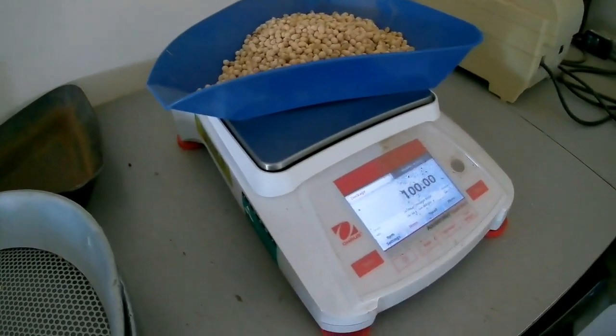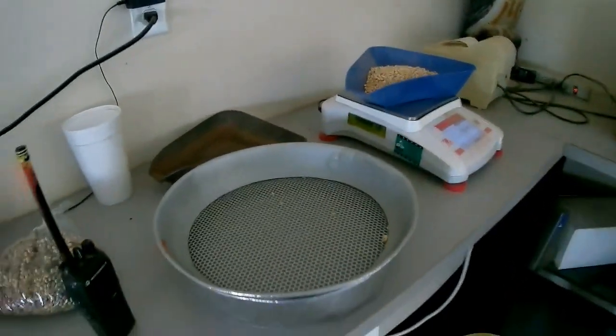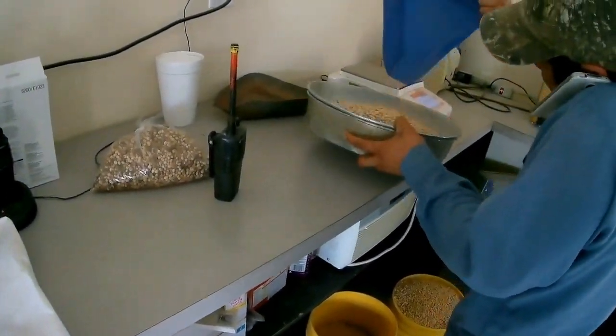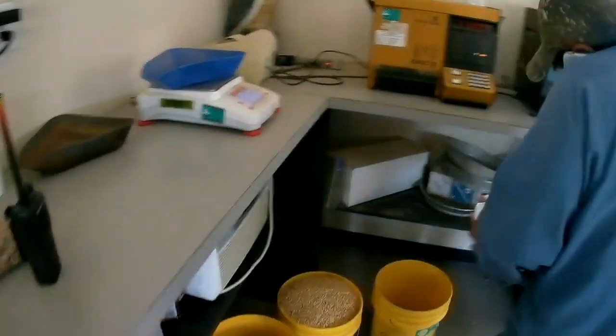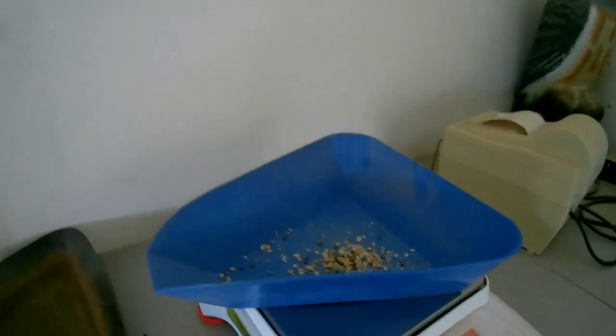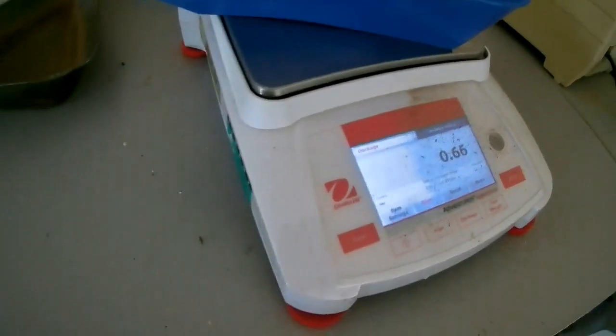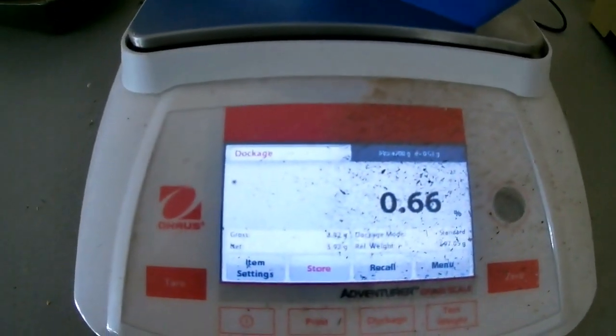What he's doing now is finding out what kind of foreign matter I brought him. He takes that little shaker pan, pours it in, does a little shake shake shake thing, then dumps that stuff in there. Anything on that scale over one, I get docked for — but praise God, 0.66. I got a clean load — no dockage on foreign matter.